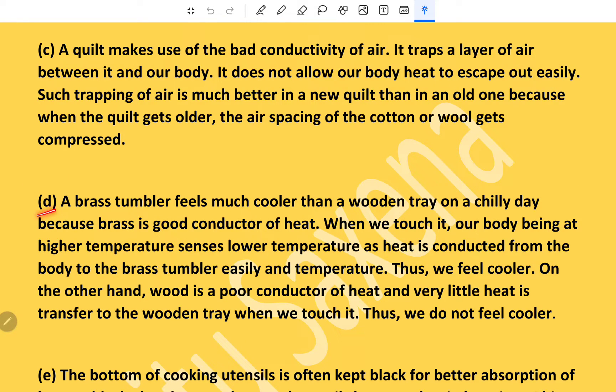A brass tumbler feels much cooler than a wooden tray on a chilly day because brass is a good conductor of heat. When we touch it, our body being at higher temperature senses lower temperature as heat is conducted from the body to the brass tumbler easily — thus we feel cooler. On the other hand, wood is a poor conductor of heat and very little heat is transferred to the wooden tray when we touch it, so we do not feel cooler.